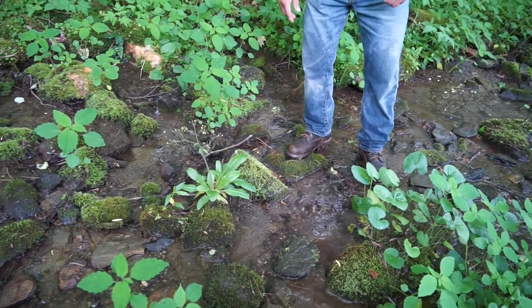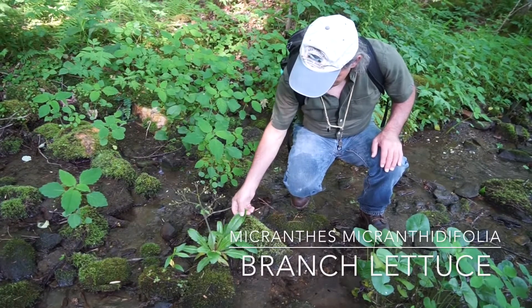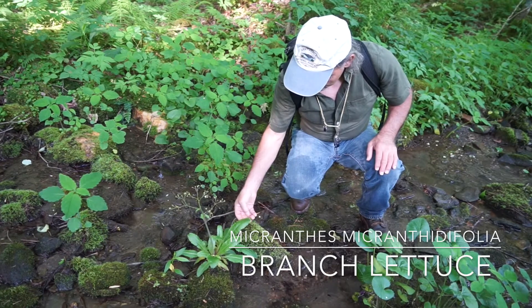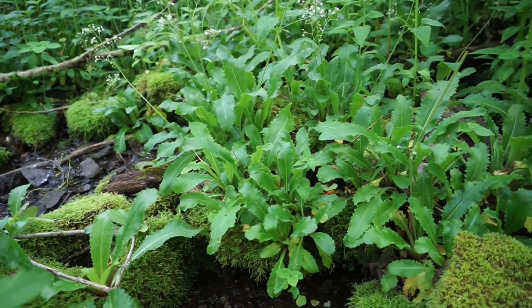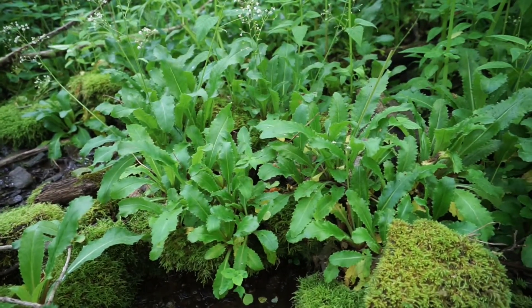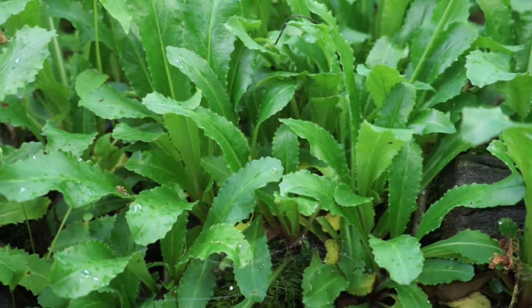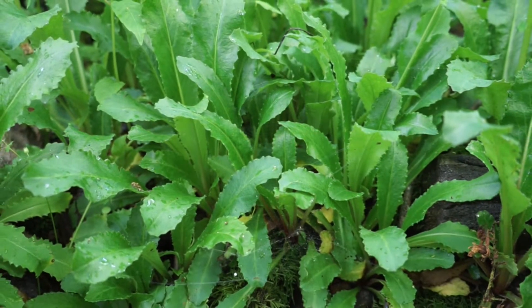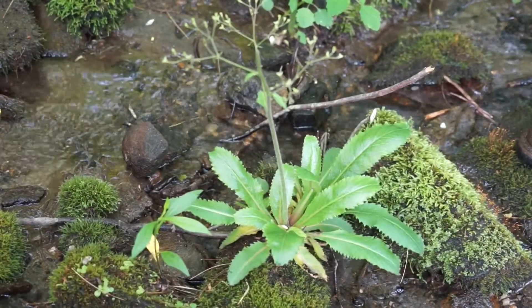What we have here on this rock — and usually in a stream — is branch lettuce. It's a member of the saxifrage family. It's called lettuce because some people actually eat it. You're looking for habitat in a live stream. It has big teeth, usually very elongated leaves, and kind of small whitish-green flowers at the top. It's mostly a basal rosette — a rosette that stays attached to the ground. It's an attractive little plant.